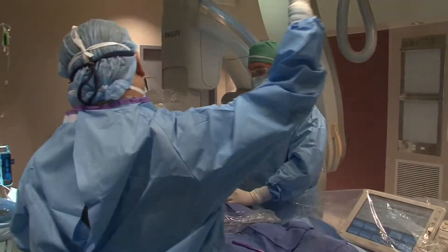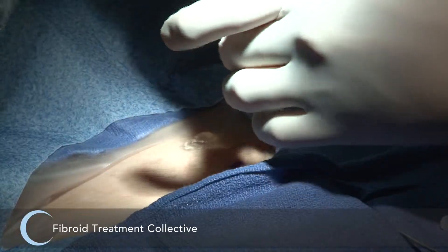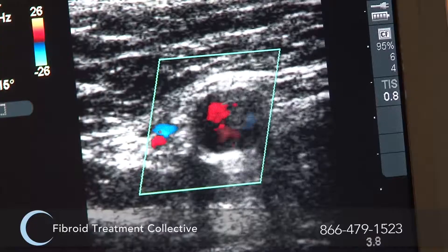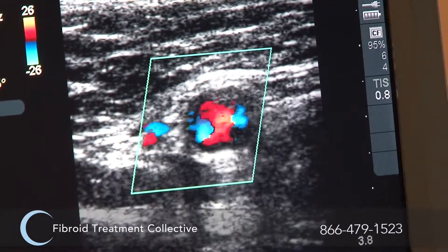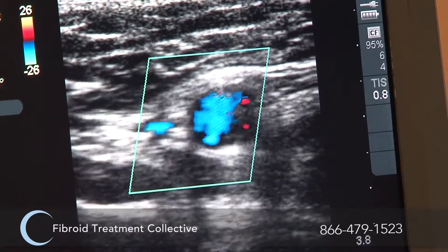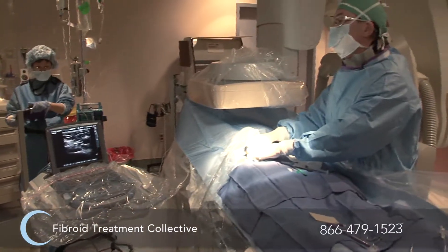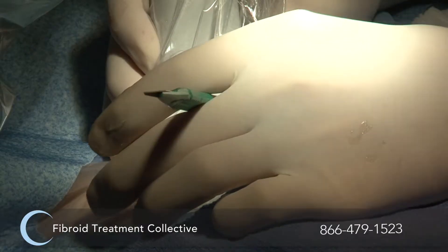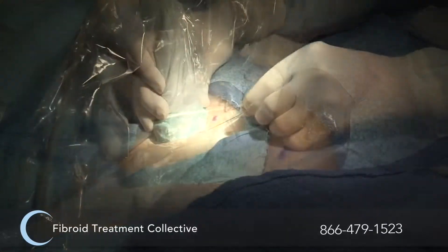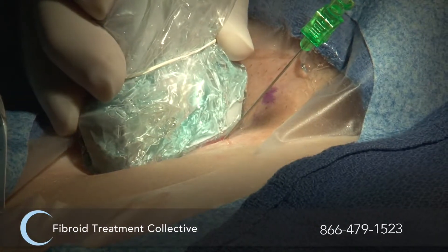Let's get started with our procedure today. We have a little device here that's very handy — it's called the ultrasound — and you can actually see here on the screen the blood pulsing in that artery. So now we know exactly where we need to make our incision. We begin our procedure by making a very small nick in the skin, actually smaller than a needle that we would use for drawing blood.